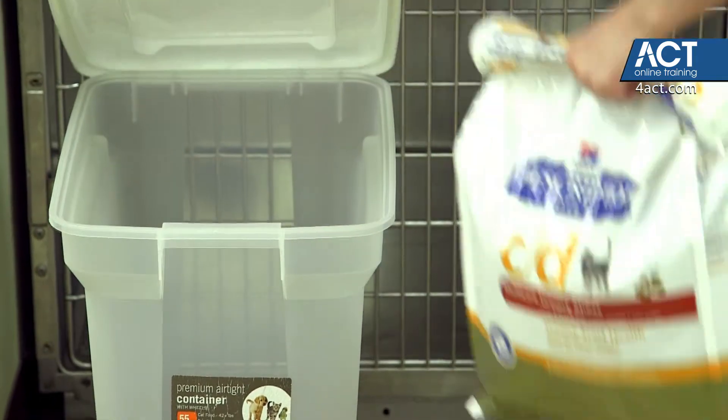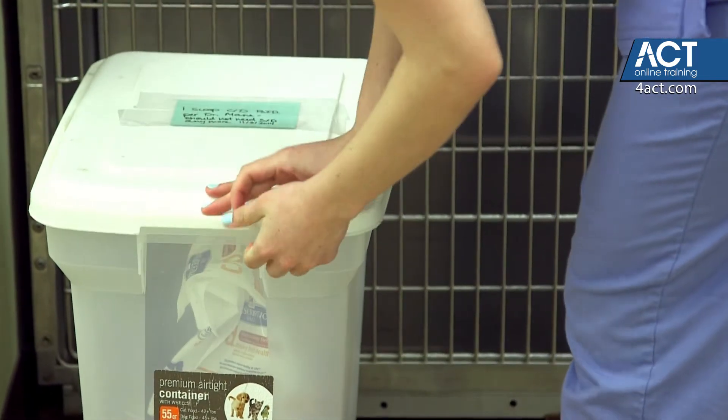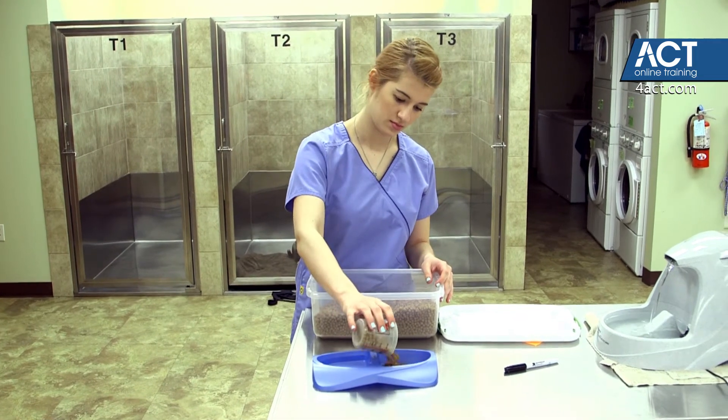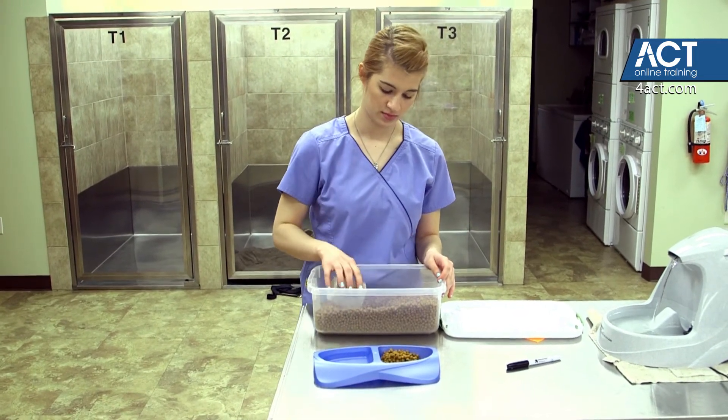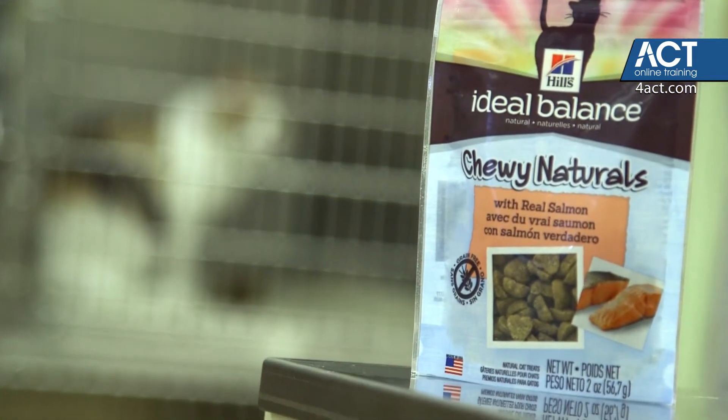If we have pet owners that want to use a secondary storage container, like putting their dry food into a separate bin, we want to make sure that they're holding on to that package and not just throwing it away. Otherwise, if we run into a problem with the food or if the owner can't remember what food they're feeding, they won't be able to refer to that package.